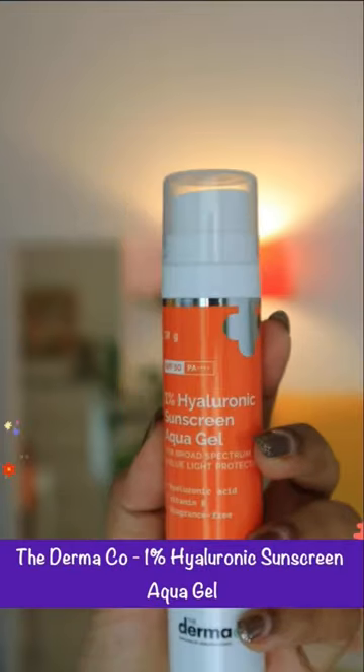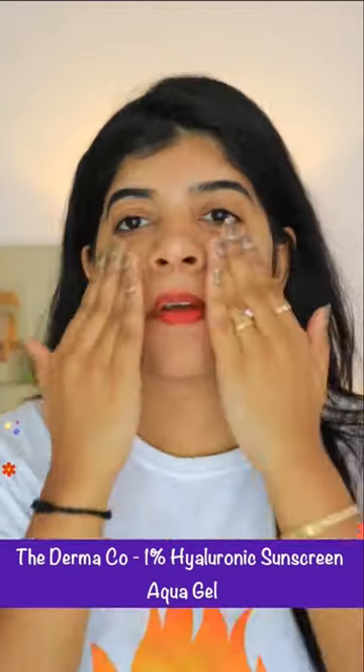Next is the Dermacocca 1% Hyaluronic Sunscreen Aqua Gel. It comes with SPF 50. It's super lightweight and fragrance free. It's suitable for normal, oily, and acne prone skin — especially perfect for sensitive skin. Now you can see its finish.